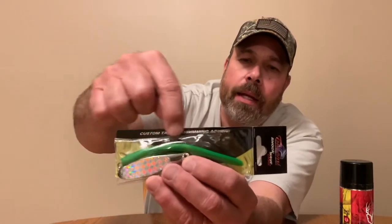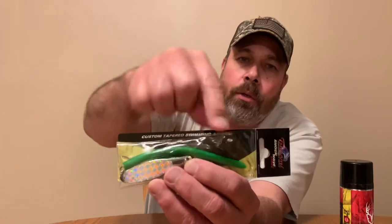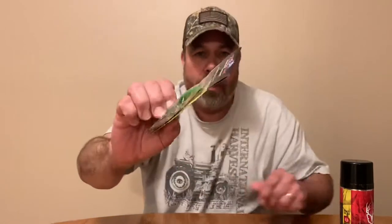It's like a big shiny spoon with a little eel on it. That will also be a giveaway.